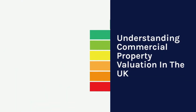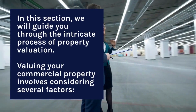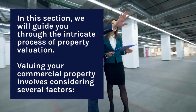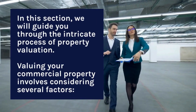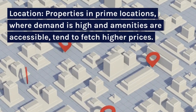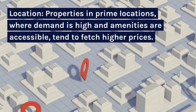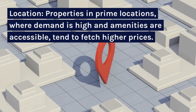Understanding Commercial Property Valuation in the UK. In this section, we will guide you through the intricate process of property valuation. Valuing your commercial property involves considering several factors. Location: properties in prime locations, where demand is high and amenities are accessible, tend to fetch higher prices.